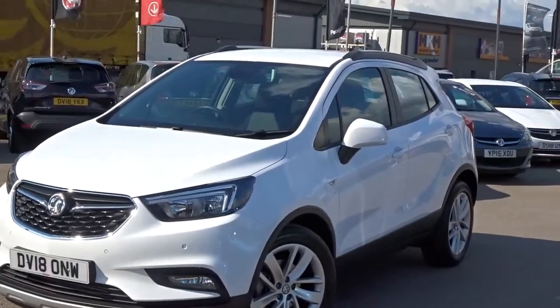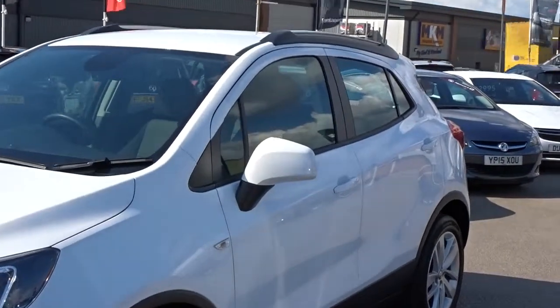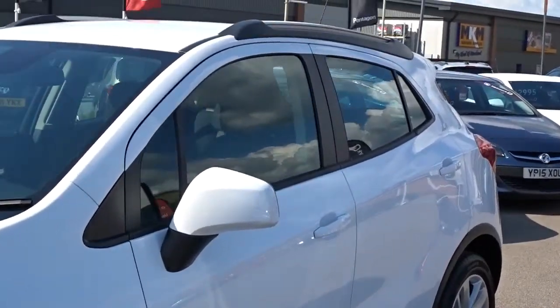Hey, today at Pentagon we've got a really nice example of the Vauxhall Mokka X Design Nav, powered by a 1.4 litre 16-valve turbo petrol engine.